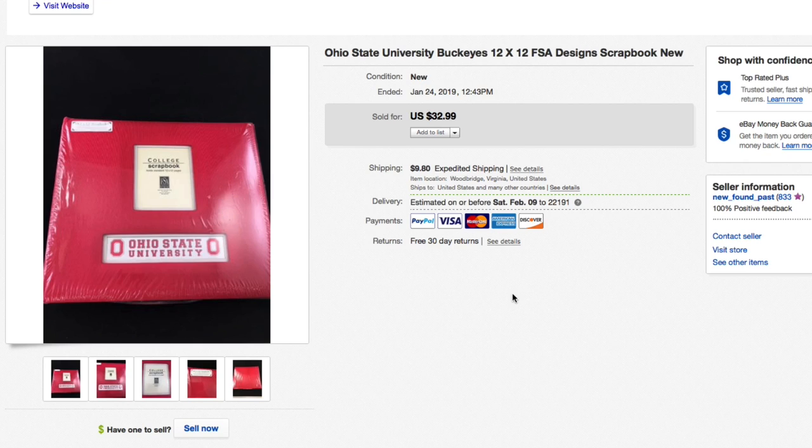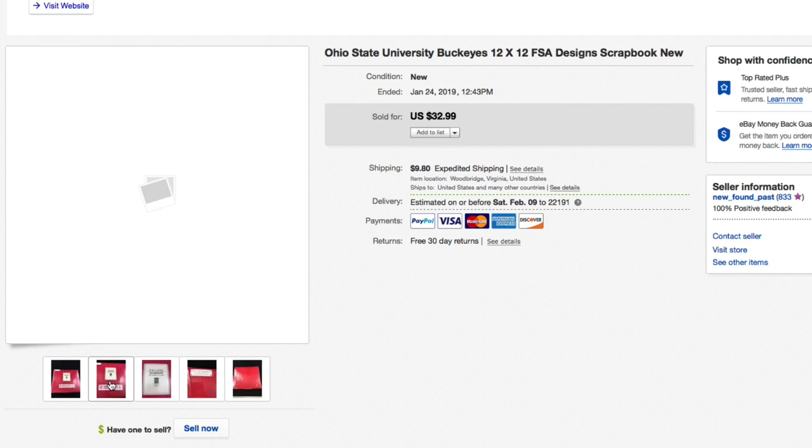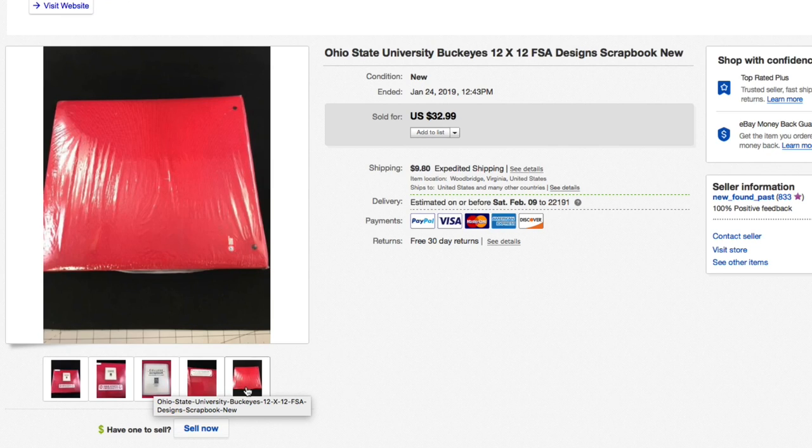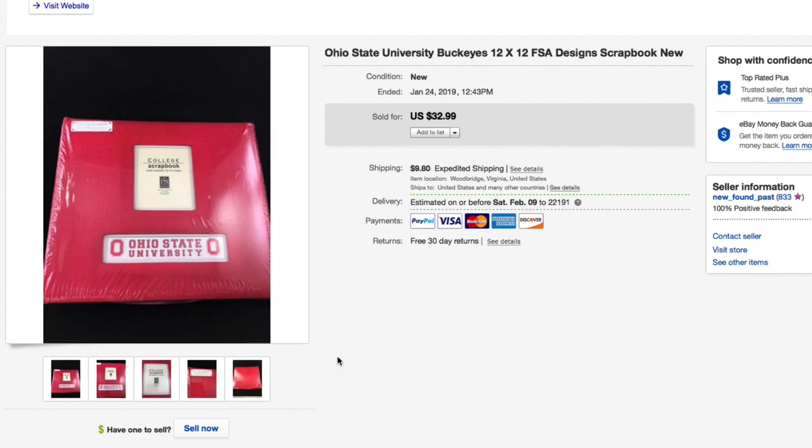Next up, this Ohio State University Buckeyes scrapbook, brand new. We gave a dollar for this at a charity thrift and had it listed for $32.99. We took a best offer of $19 plus shipping on the scrapbook.